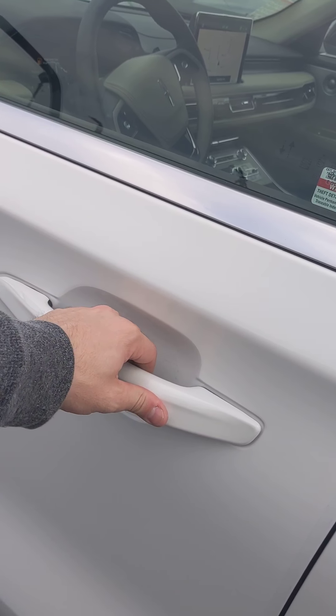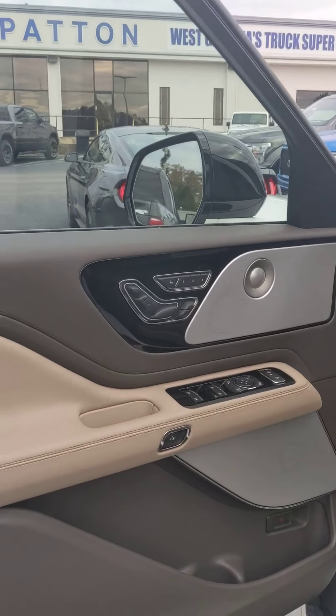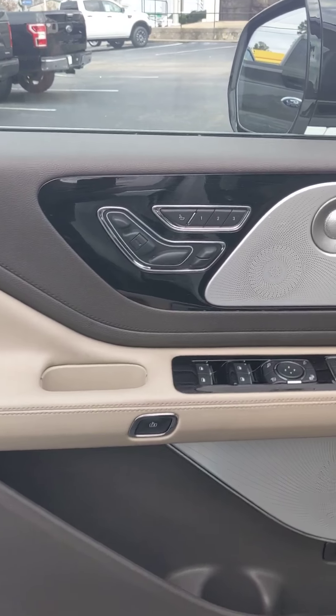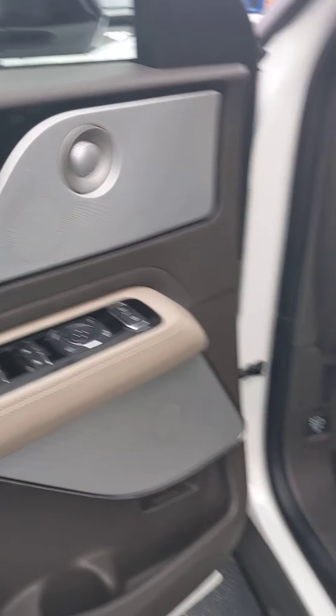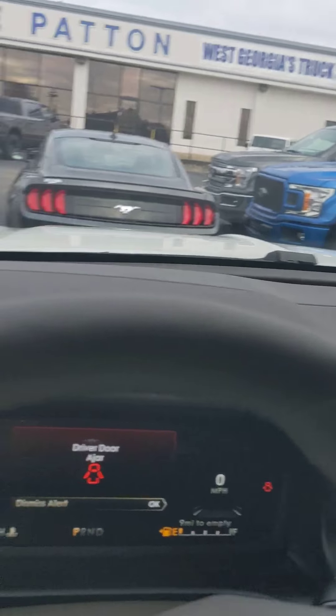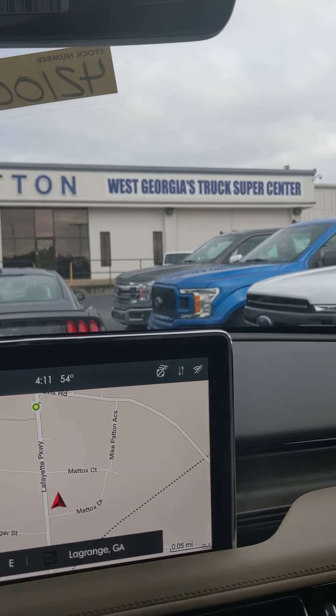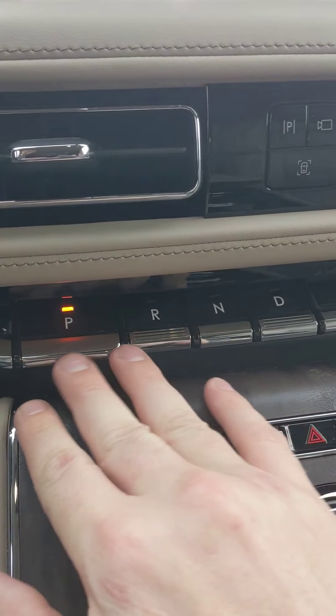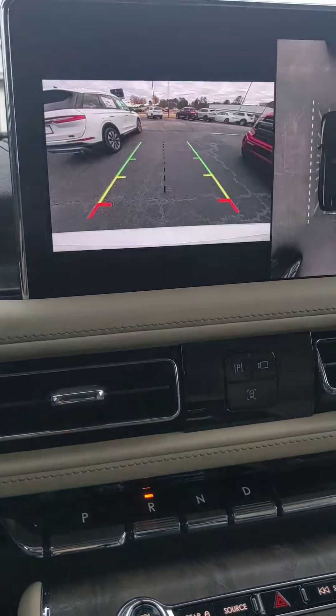I'm just gonna point out a very few things about it. You have high-quality leather in the vehicle, you have a 22-way seating system which I will demonstrate how this works when you arrive. You're gonna have a nice floating screen in the center, and down here you have your piano keys.